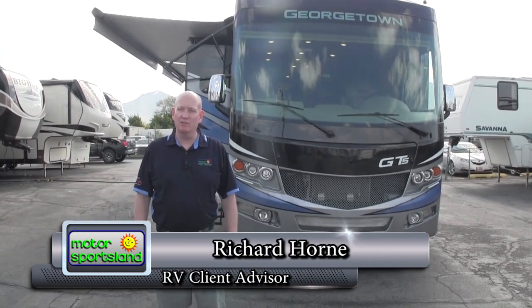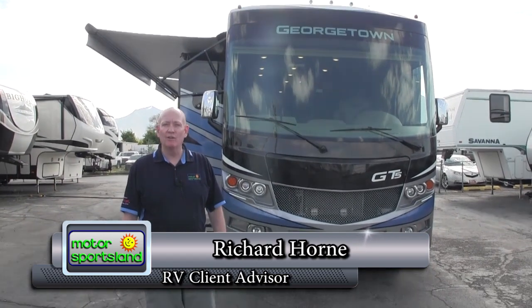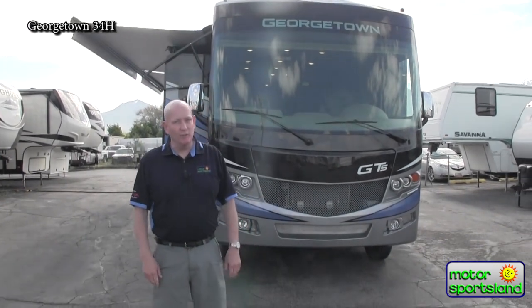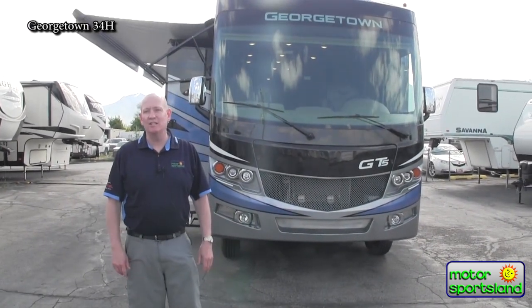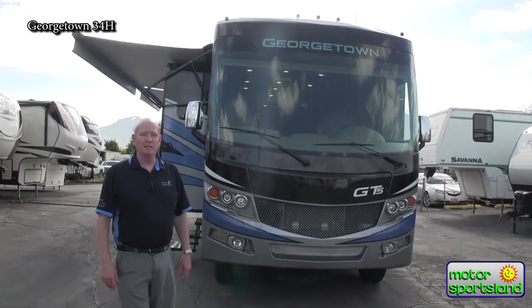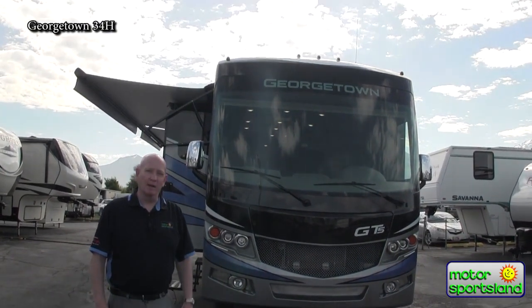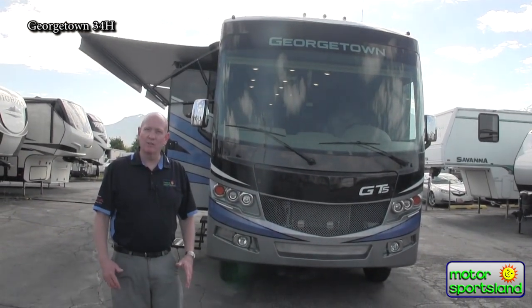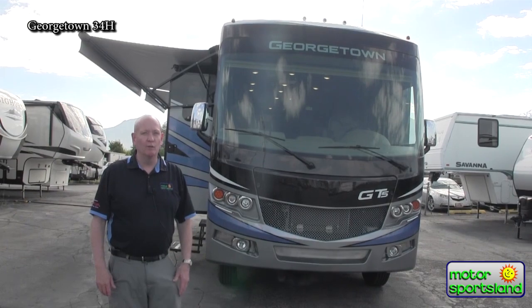Welcome to Salt Lake City. We are the Georgetown dealer for the Salt Lake area. Today we're going to be looking at a 34H5 built by Georgetown. There are three different series in the Georgetown lineup: the GT3, GT5, and GT7s or XLs. This is the GT5, and the thing that you're going to be amazed at is the amount of value you're getting for the buck. There's a whole lot here, so please pay attention so you have an idea of what you're receiving for a very real price.